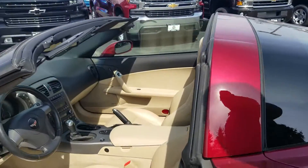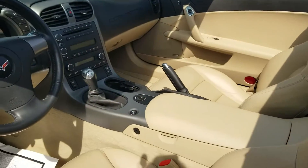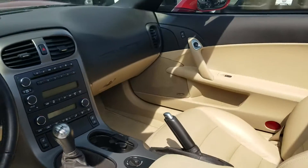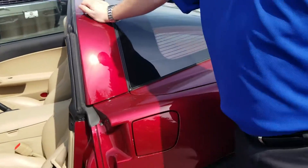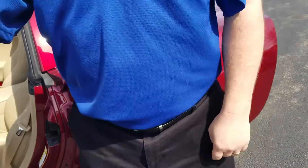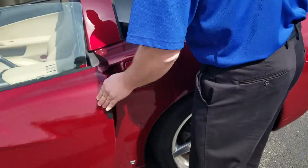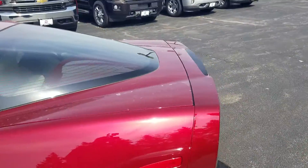It's a 3LT trim with Bose sound system, head-up display, heated seats, keyless entry, and push-button start. It also has magnetic selective ride control, which is a significant option for a C6 Corvette.